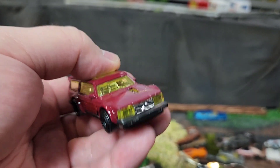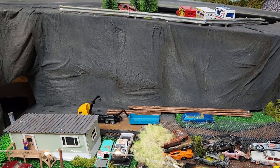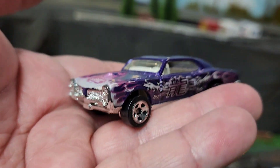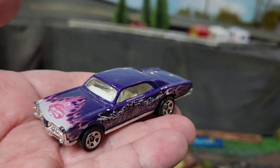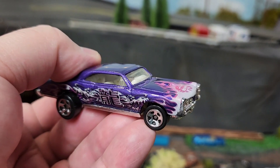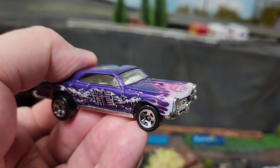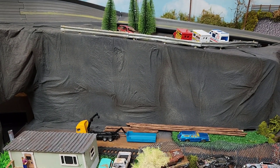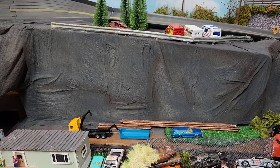Then he threw in this GTO, which I've never seen — I've never seen this color scheme, paint scheme before on it. That is pretty wicked. Love it, man, thank you very much.